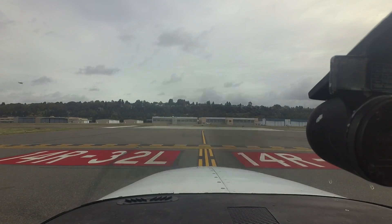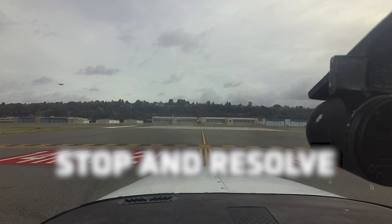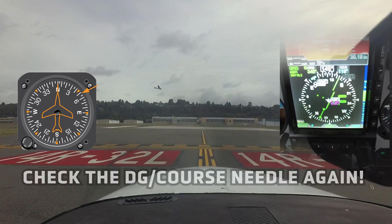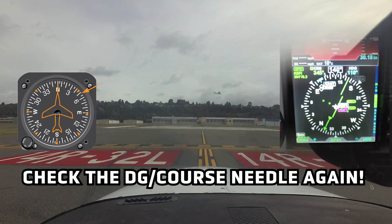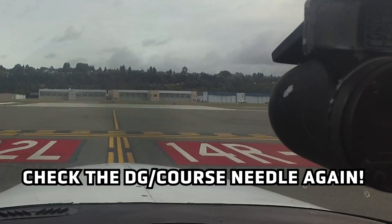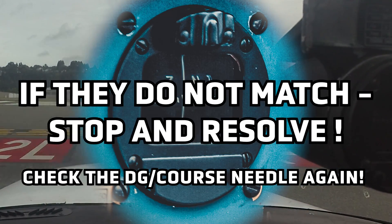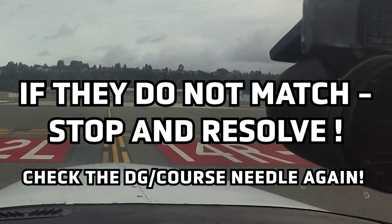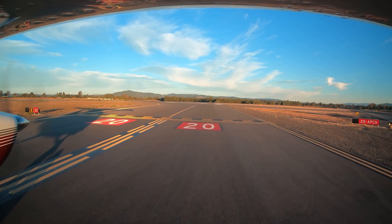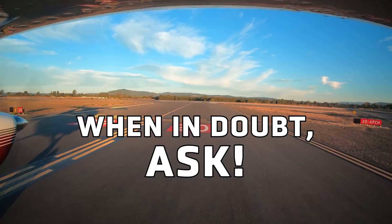Always check for traffic before entering a runway. Stop and resolve: as a last check before takeoff, check the directional gyro or course needle again, and this time check the wet compass as well — they should match your assigned runway. If not, stop and resolve the conflict. Most importantly, if there is ever any doubt, ask air traffic control to clarify.